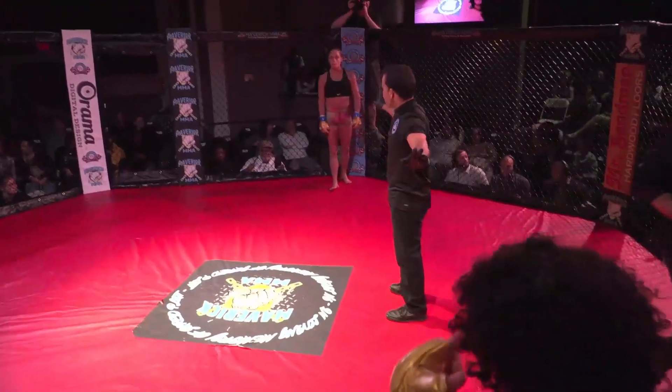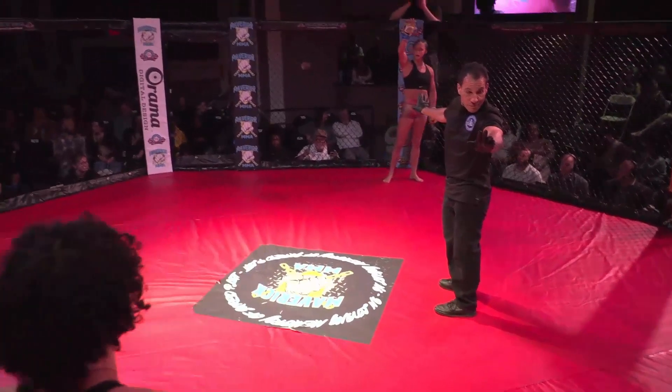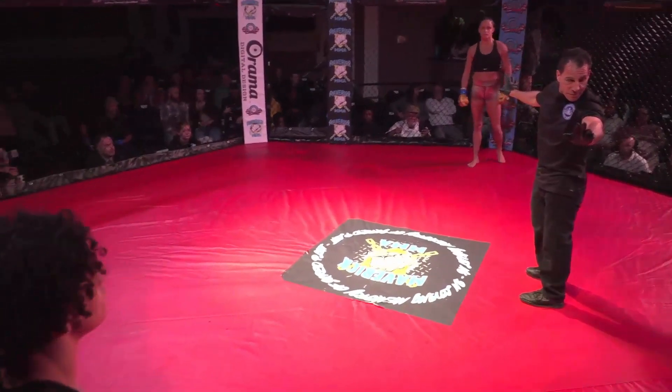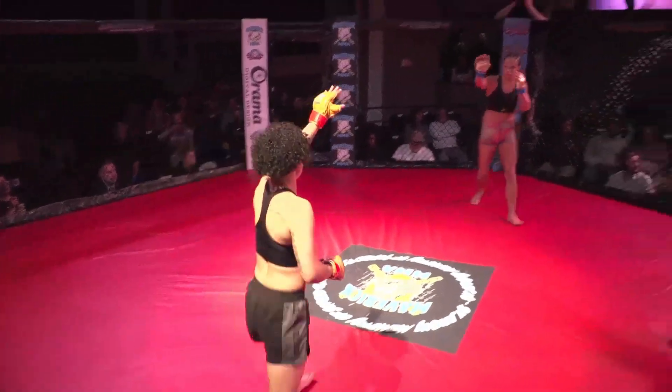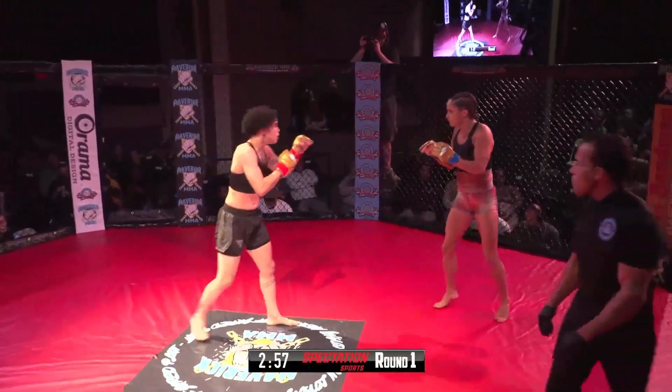Big pop for the champ. Looks like they're going to touch gloves here for this three-round championship advanced amateur fight. Here we go.